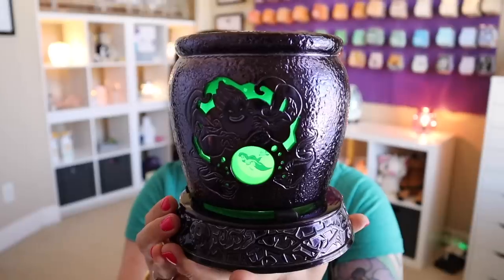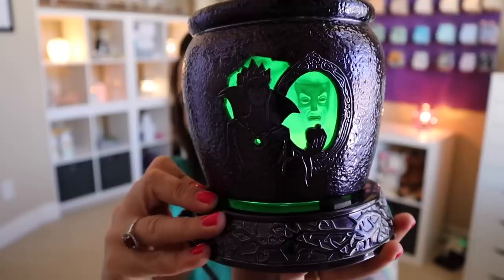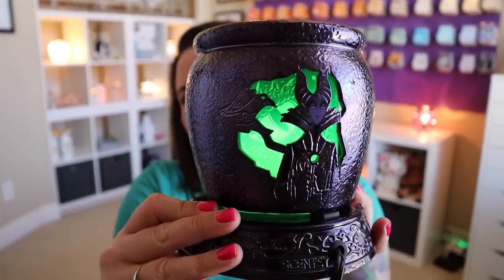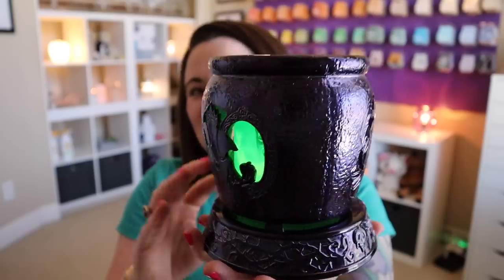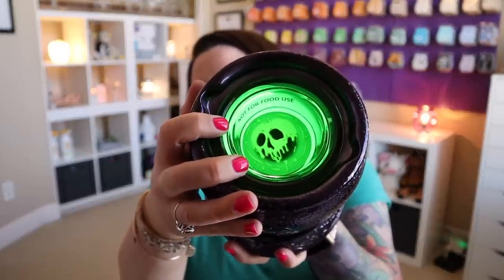Let me show you what it looks like when it's turned on, because it's really super cool. It's not a super bright warmer, which is nice. So if you want to have this in your bedroom or anywhere where you might be a little bit sensitive to light, it's not super bright. I feel like you're getting three warmers in one — and check out that dish with the poison apple. So cool. Available for $75 US starting Monday, May 17th.